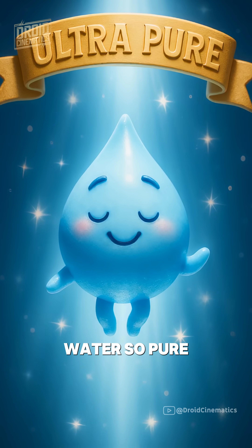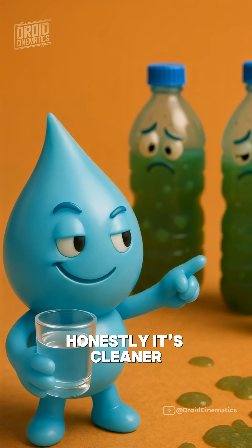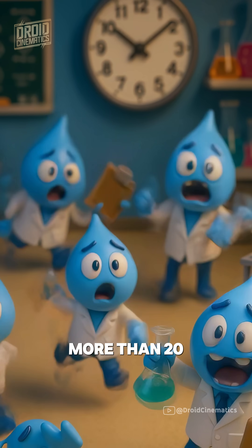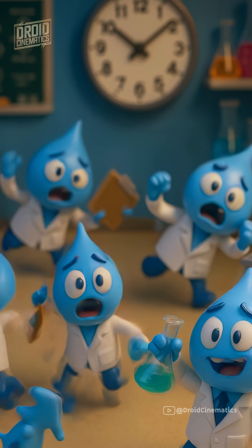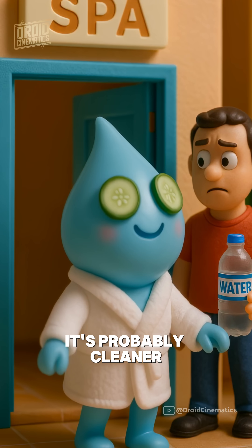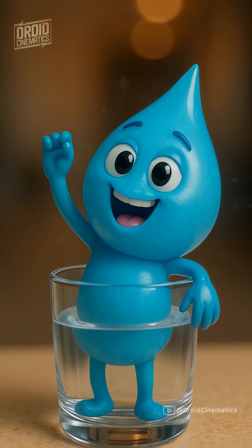The result? Water so pure, it's practically distilled. Honestly, it's cleaner than some bottled water brands. And it's tested constantly — more than 20 times a day in some plants. So yes, it might have been in a toilet last week, but today, it's probably cleaner than that free water bottle you grabbed at the gym. Cheers!